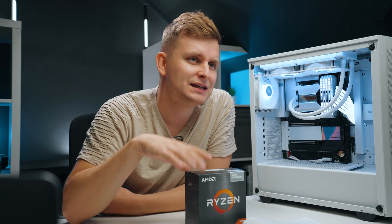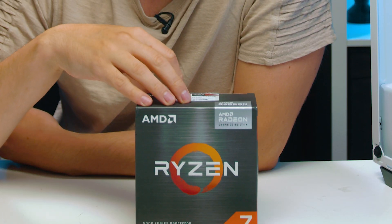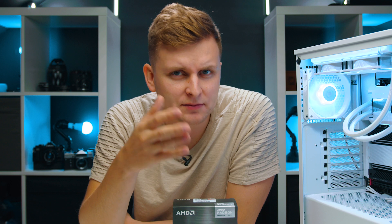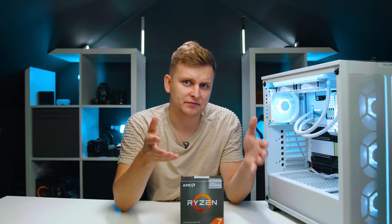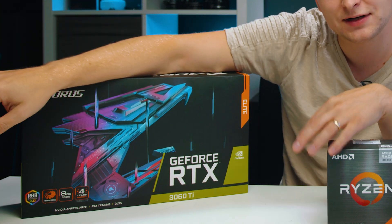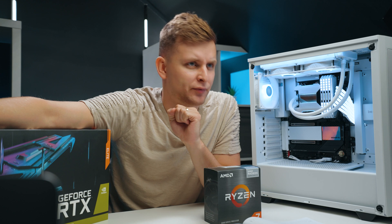The CPU inside this PC is the Ryzen 7 5700G, the most powerful APU from AMD. The question is, once you get the money or the chance and you have your dedicated graphics card — something like the RTX 3060 Ti — how much of a performance improvement are you going to get in creative applications? Let's find out.